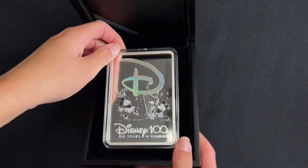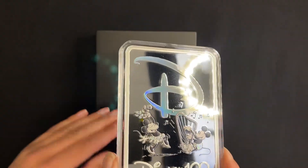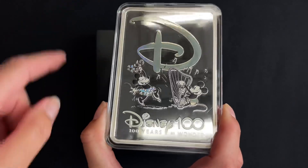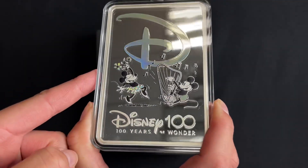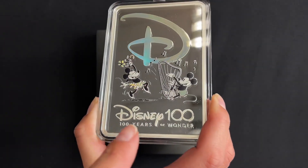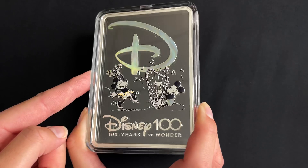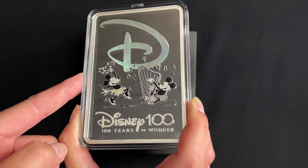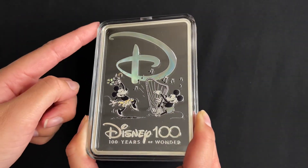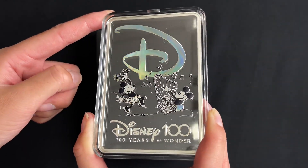10 ounce of pure silver. As you can see it shows Mickey Mouse and Minnie Mouse in the middle there. You've got the Disney 100 logos, one in a frosted finish and the other in an iridescent finish, and the entire background is mirrored which really accentuates the fine silver and gives that wow factor.